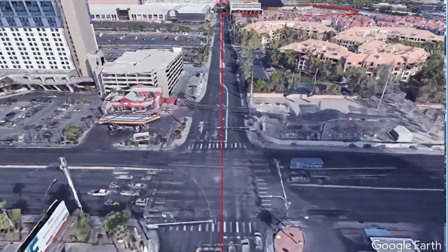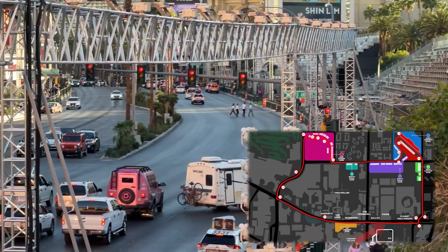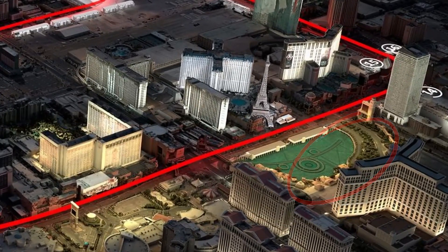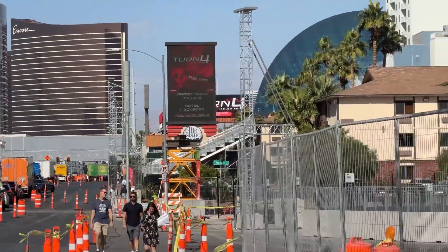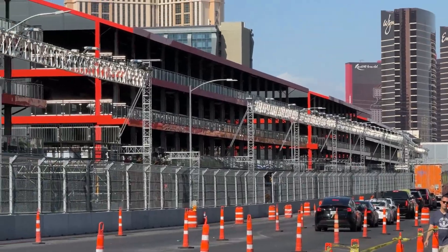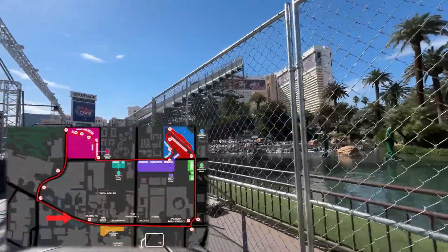Building the new Formula One racetrack in Las Vegas was a huge, quick job. They had to finish by October 2023. To avoid delays, they bought important parts like escalators and elevators before finishing the building design. Instead of using steel beams, which take a long time to make, they used concrete and rebar to build faster. They split the building plan into two parts, each 150 meters long. Two teams started building from opposite ends and met in the middle. At the busiest time, 500 people worked 20 hours a day in two shifts.